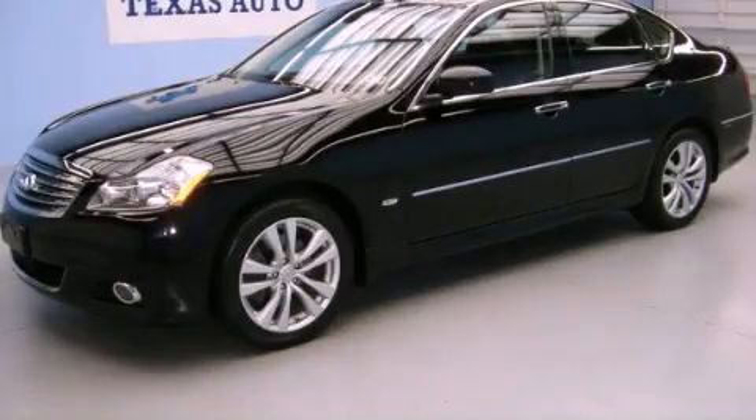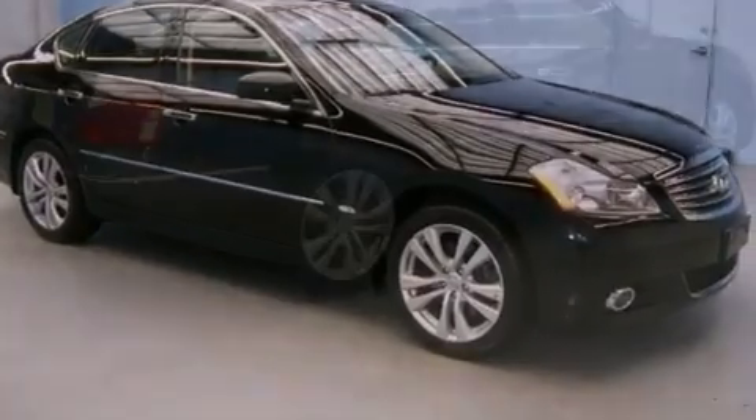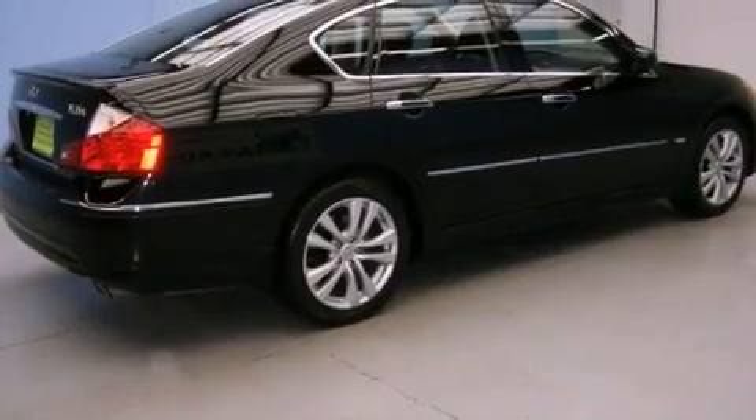This is a 2008 Infiniti M35, a drive-in shape that provides endless luxury. It has a 3.5-liter six-cylinder engine and an automatic transmission.